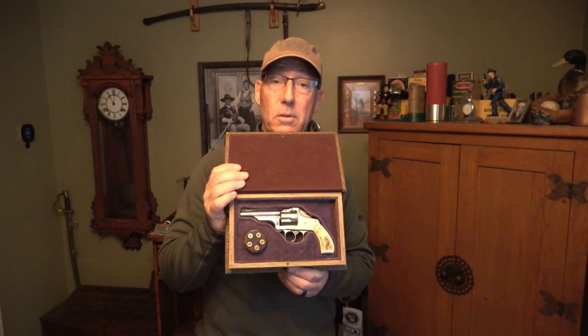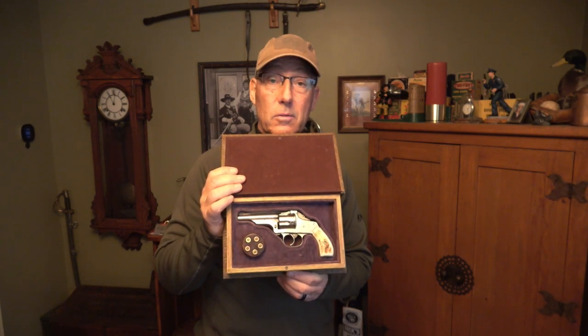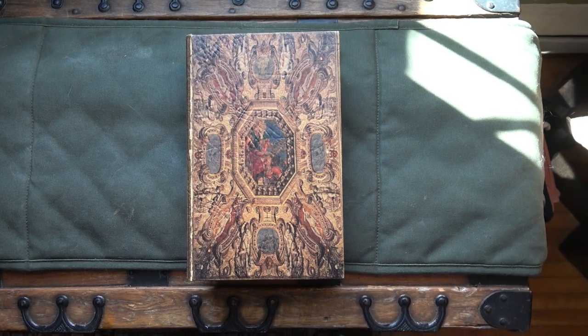It got a bad rap because it got associated with the inexpensive, poor quality Hopkins and Allen. If they hadn't done that, some experts believe that today the Merwin and Halbert name would be as common as Colt, Remington, and Smith and Wesson. But unfortunately, that didn't take place.